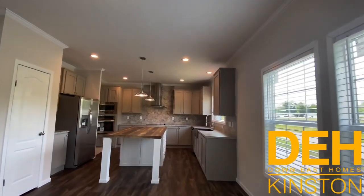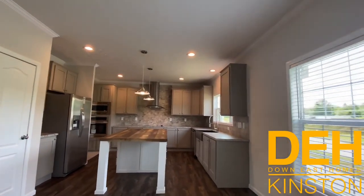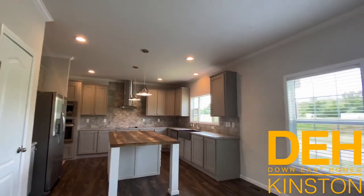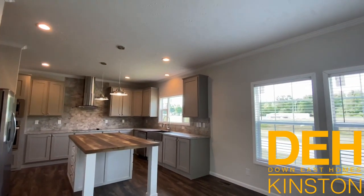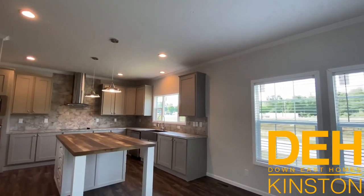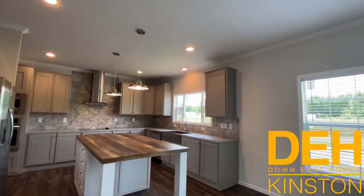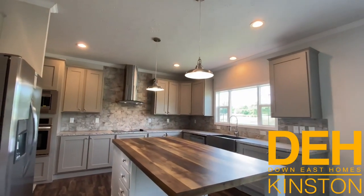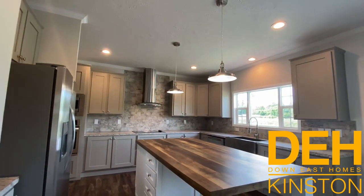All right guys, we are back with another video, but it's going to be a little bit different. I'm going to start doing some different videos - part of this is going to be showing off a house, and the other portion is going to be talking about some stuff you need to know as a homebuyer.